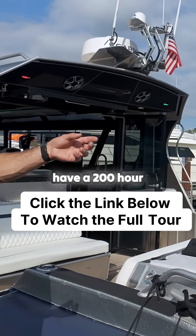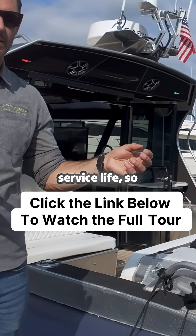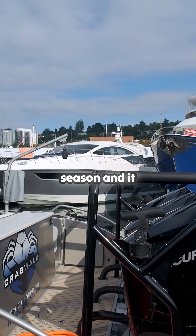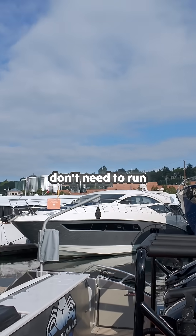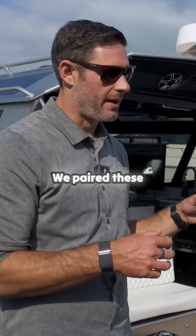These outboards have a 200-hour interval for service life, so they can go a full season, and it charges the battery system so fast that you don't need to run them very long.